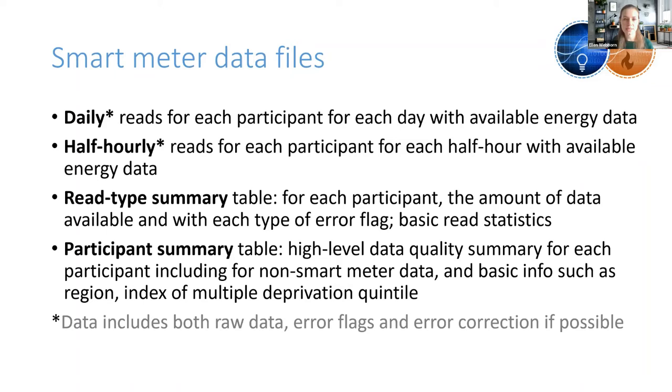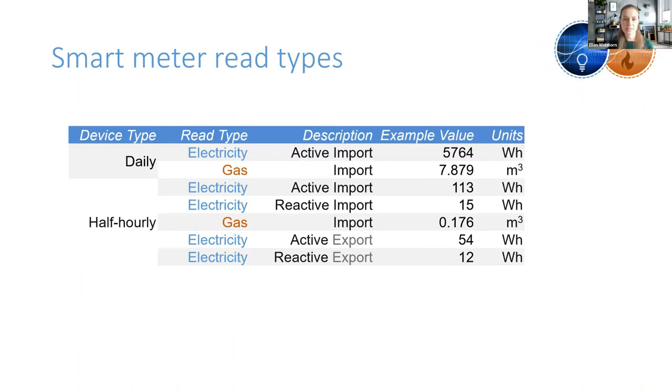We're also creating a participant summary table — a high-level data quality summary for each participant, including non-smart meter data and basic info. The energy data includes the raw data, error flags we've created, and some basic error correction where possible. A table showing all the different read types for the daily and half-hourly data, with example values and units, can be found in the documentation on the UKDS website for the study.